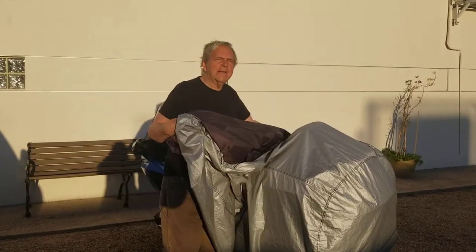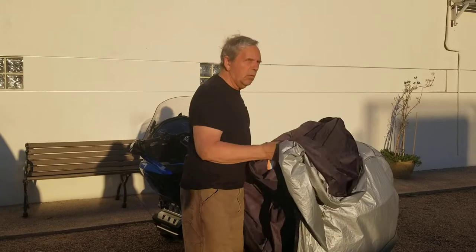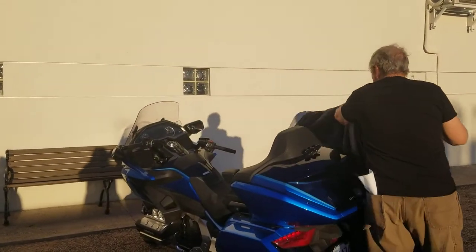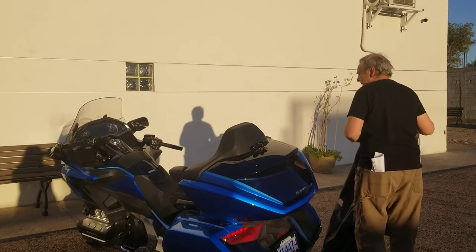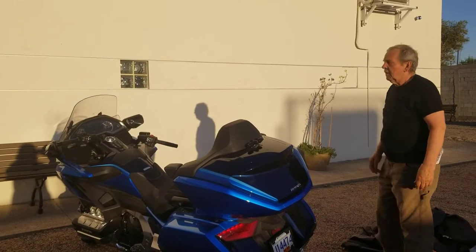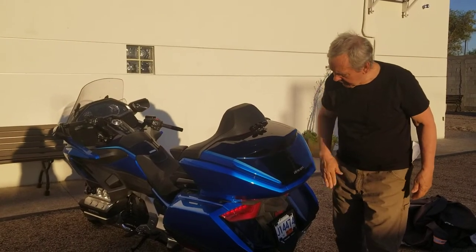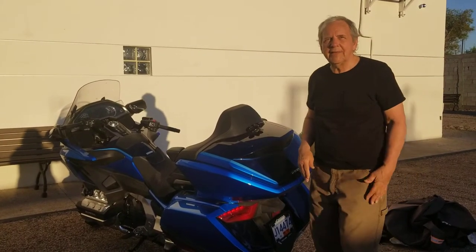Another unveiling — there she is in all her glory. And it's dusty — oh my god, it's dusty. How can I stand that?